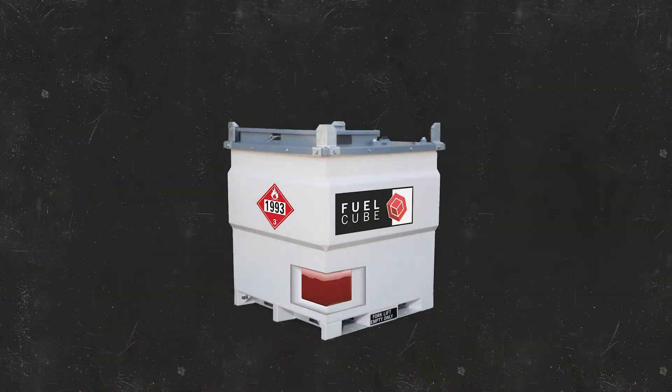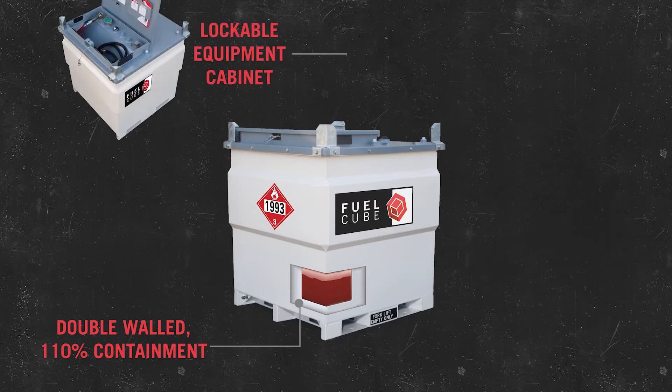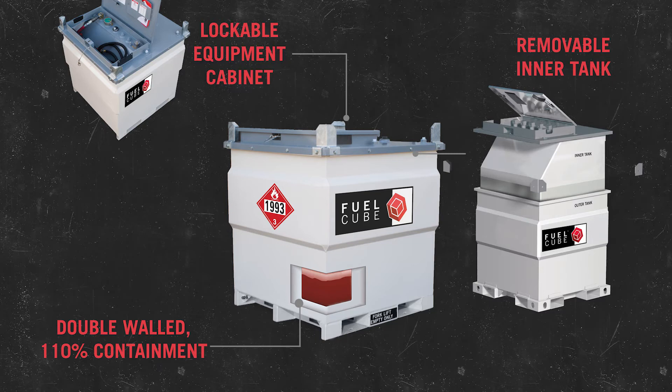The Fuel Cube's features help you eliminate the need for spill pans or basins, deter theft and prevent spills, simplify cleaning, maintenance and inspection, enable easy maneuvering and mobility, and reduce the footprint of fuel tanks on the job site.